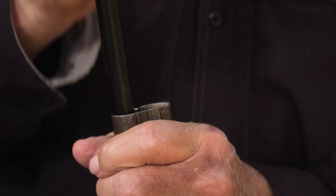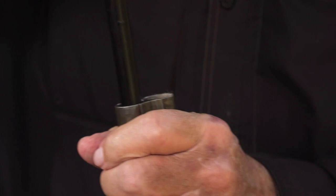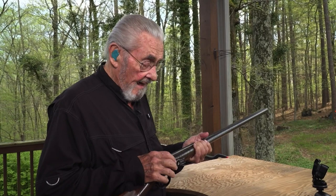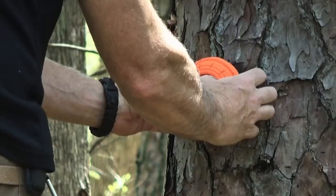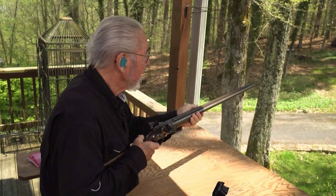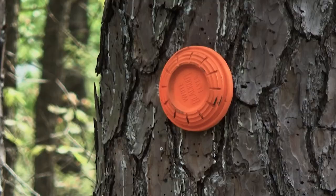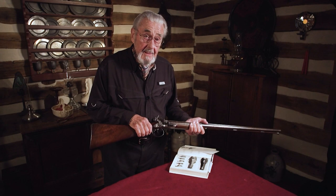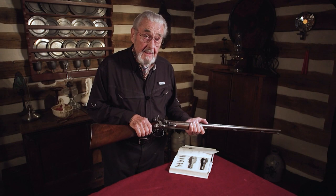As Dr. Drake always reminds us, even the finest, rarest guns were made to be fired. This is probably the first time in a couple of hundred years that anyone has shot a Manton shotgun with these type hammers. And to its maker's credit, this amazing sporting gun shoots as well today as it did in the 19th century. To have this survive in this condition with all of these features is almost beyond belief.